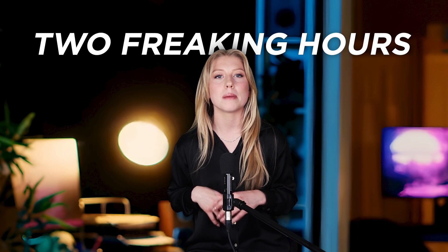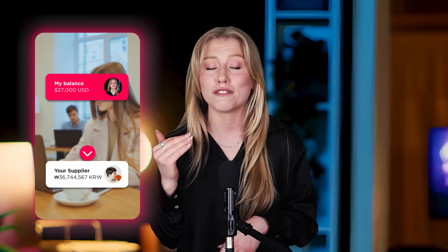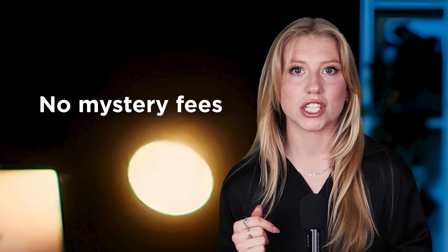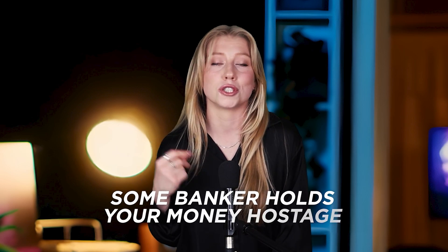That's when my Shenzhen supplier dropped some insider knowledge on me: try sending payment using WorldFirst — it's what we all use. My first supplier payment with WorldFirst took only two hours to send money halfway around the world. It turned my supplier payments from a three-day bank crawl into a same-day sprint. Now I queue up dollar-to-yuan transfers Monday morning, and my supplier confirms the cash hit their account before I finish my coffee. No mystery fees eating into margins, no processing delays, and no more watching helplessly as stockouts murder your momentum while some banker holds your money hostage.